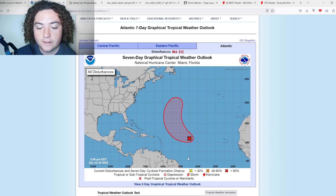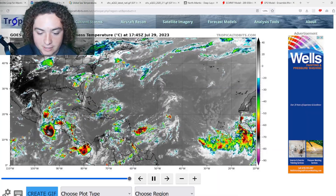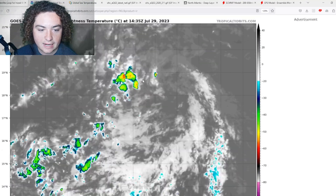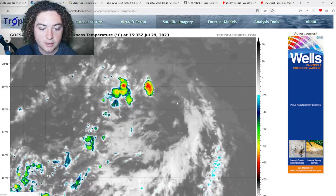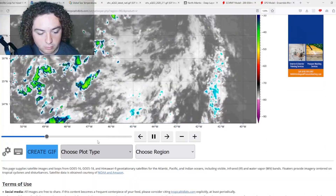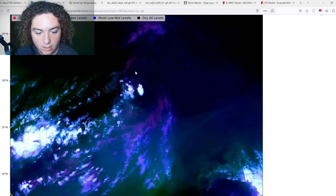This thing is likely to develop. Looking at satellite, 96L is right here — we'll get a closer look. As you can see, there is not too much storm activity, although there is some initiating in the last few hours across parts of the northern portion of the system.